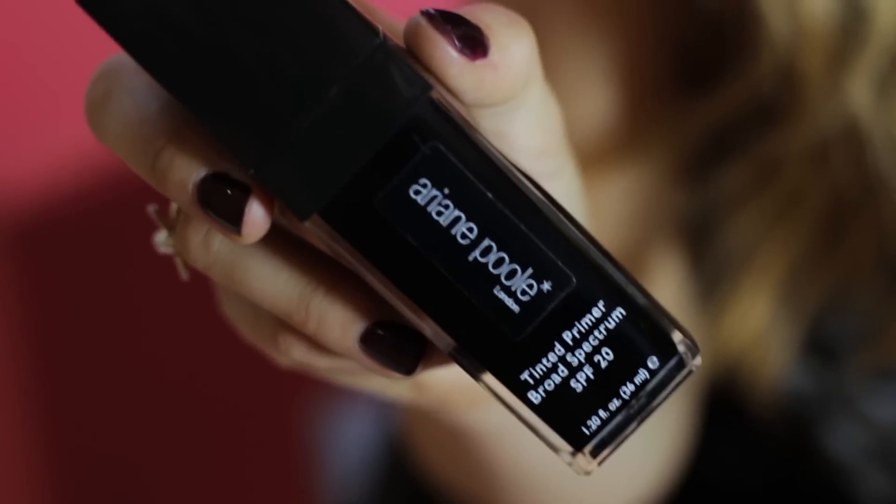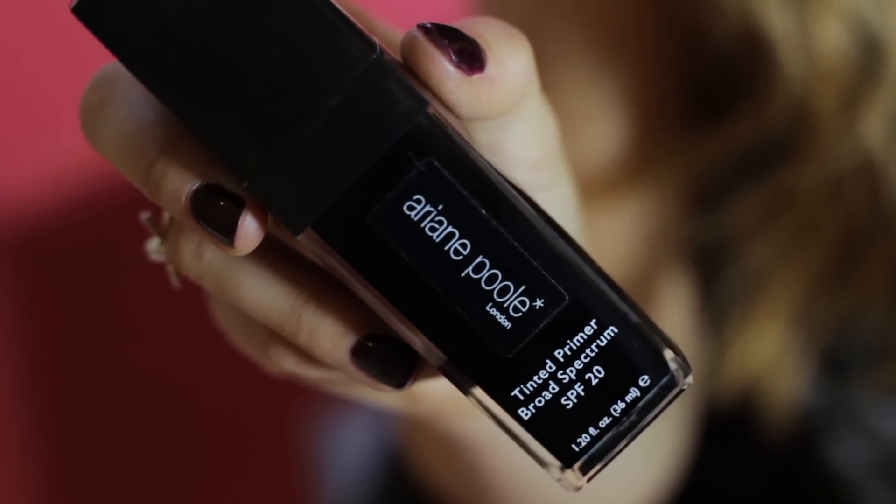I'm going to start off with this product, which is my primer and foundation in one. It's from Ariane Fall — Ariane is my mom, and she's a fabulous makeup artist, so I'm very lucky because I get to have lots of products. This product is amazing; I use it every single day as a base. It's got really good coverage and a primer in it, which means I don't have to worry about an extra step, and it's also got a nice glowy finish because I don't like to look too matte.